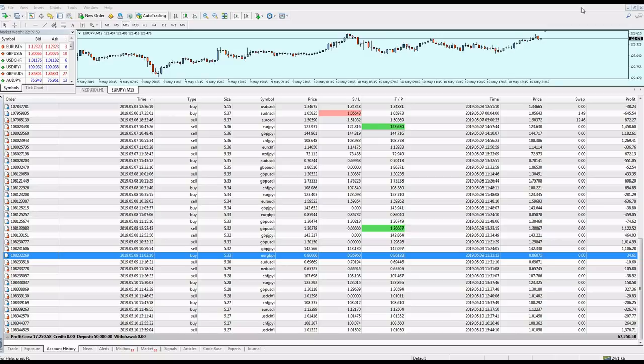Good afternoon guys, welcome to this new weekly market analysis video from Extreme Trader. This is the last week's speaking. First of all, I want to share with you the results of the copier service.